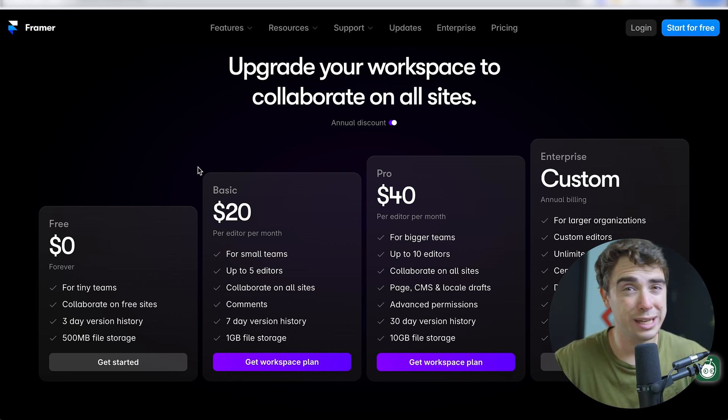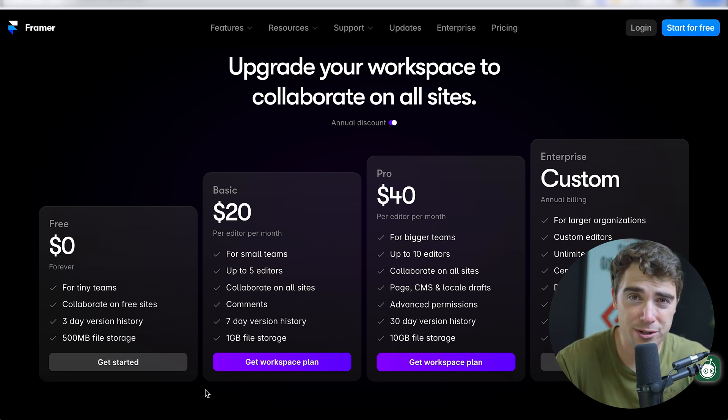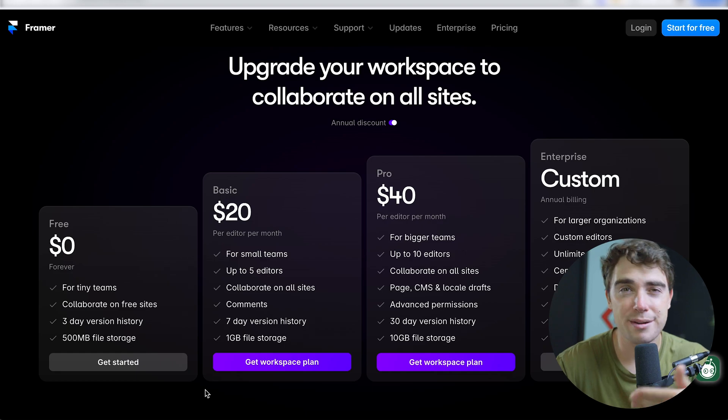If you're looking into any of the paid versions, the one that makes the most sense for me personally is going to be the $20 option, because you can have up to five different editors. Not a lot of people have more than that, and you can have seven-day revision history to see exactly what changes were made. So for most small teams and businesses, that's going to make the most amount of sense.